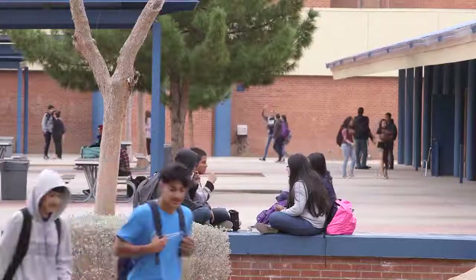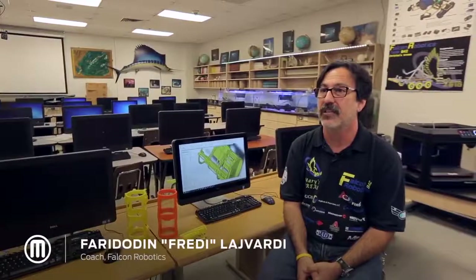My name is Freddy Lajivardi. I'm at Carl Hayden High School in Phoenix, Arizona. I'm the program director for the Center for Marine Science, and I also run the Falcon Robotics team after school.